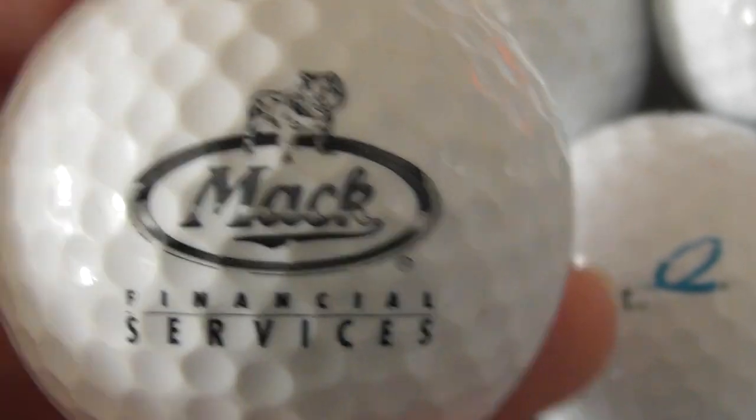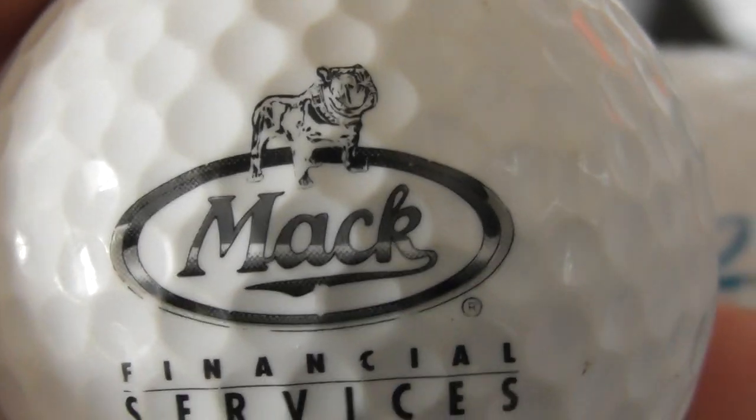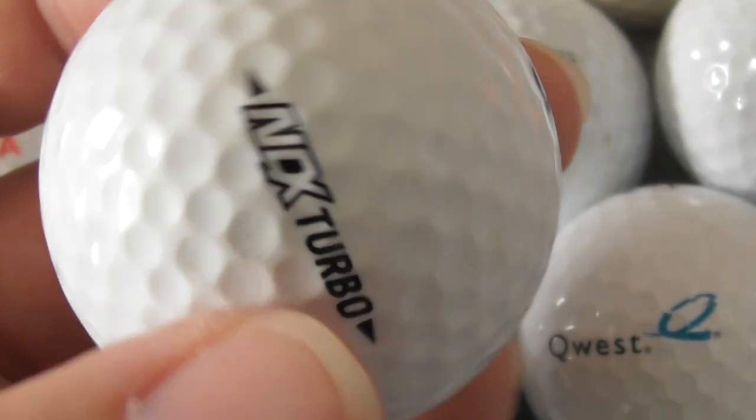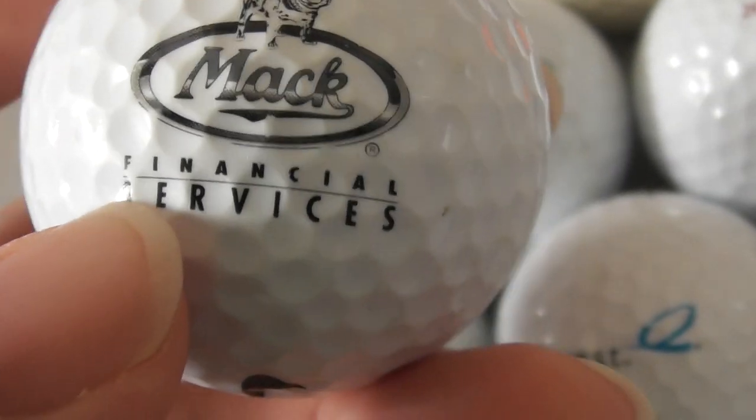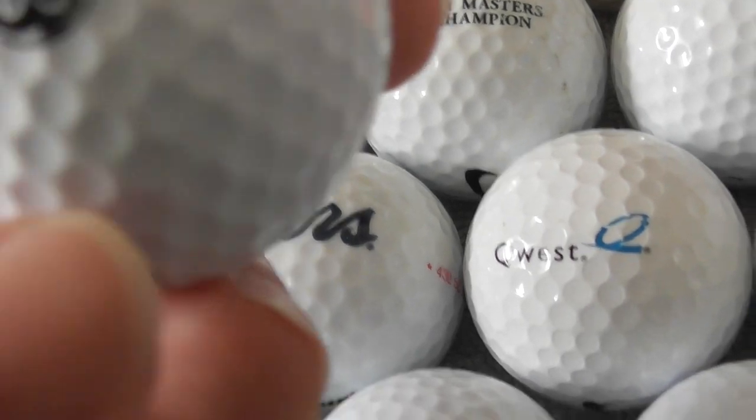Mack — Mack Financial Services. Well, I know Mack are trucks in America — huge great trucks. Mack Financial Services. And we don't get Mack trucks in England.